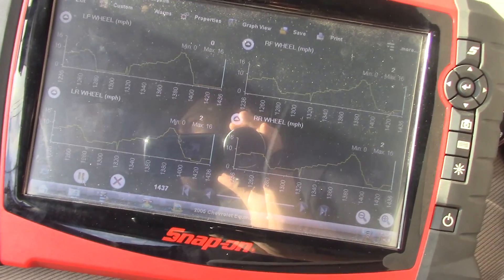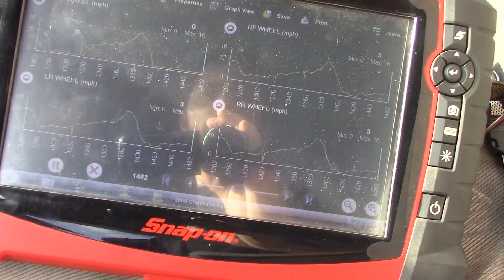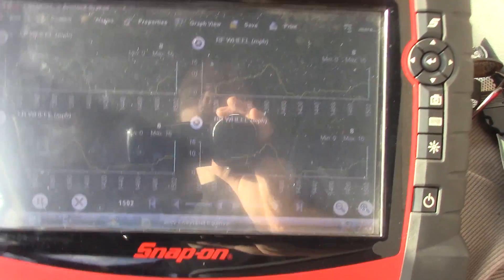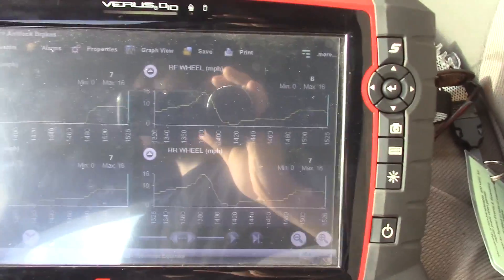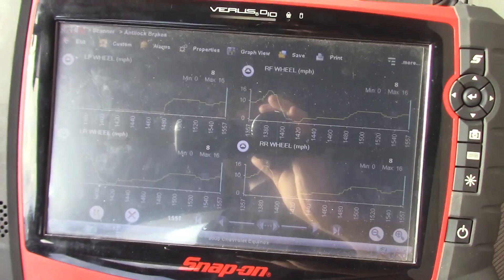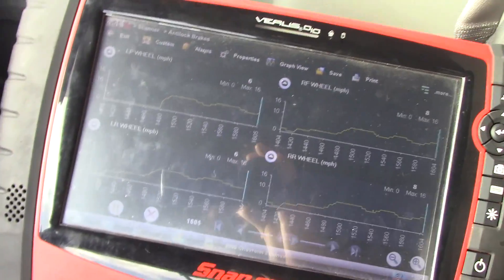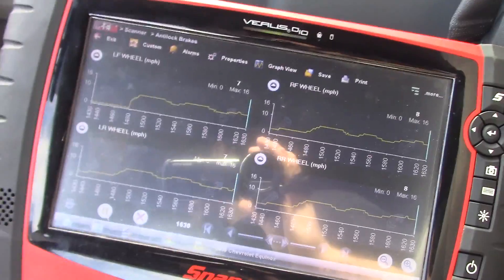All my wheel speed sensors are reading about three miles an hour except for my left front wheel. But if I speed up a little bit, you can see we start to get a signal from the left front. That would be because the wheels are turning faster, so the amplitude of our signal is increased. At a slower speed, low amplitude — or lower frequency, whatever you want to call it.